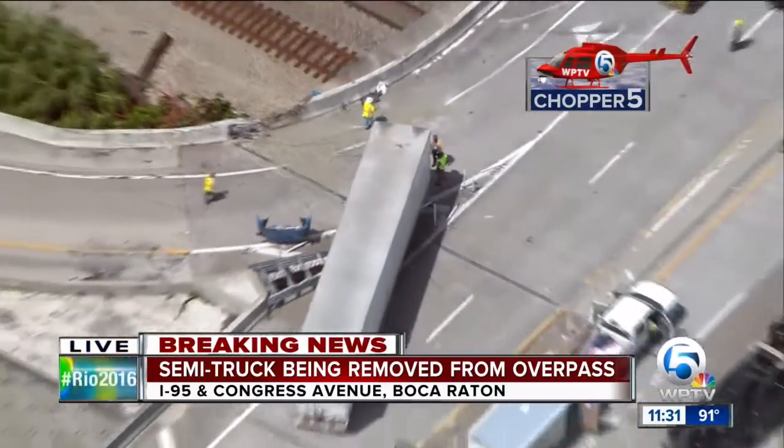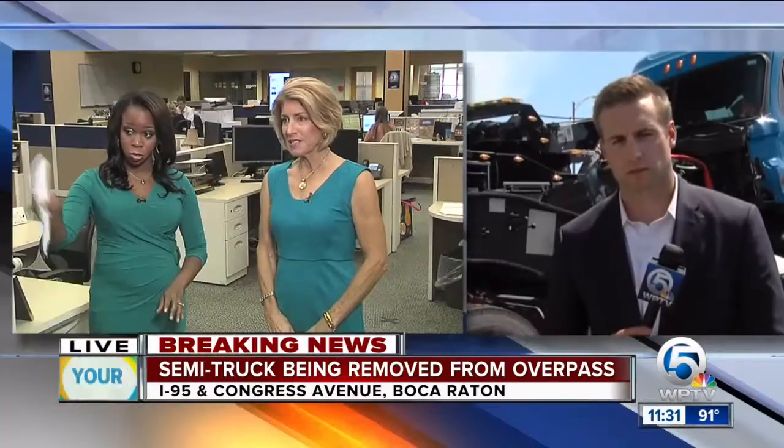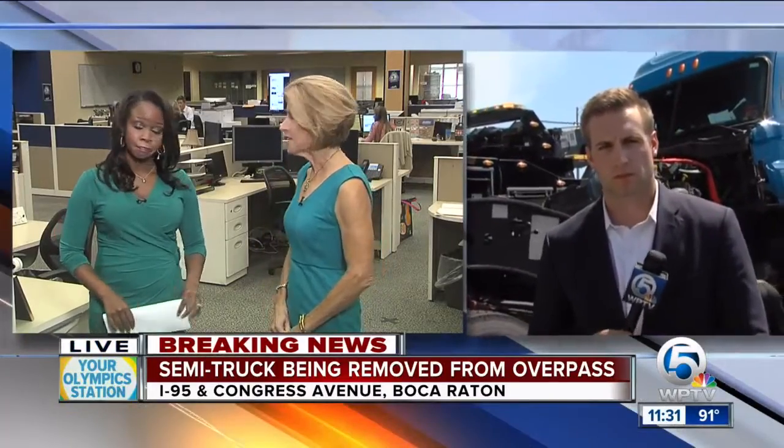Obviously, FDOT crews are going to have to go out there and check out that bridge. You can see the structural damage right there — just check the stability, the structural damage, what needs to be repaired. Chris Stewart has been on the scene since early this morning and has more on how it all unfolded.